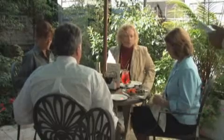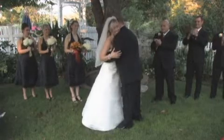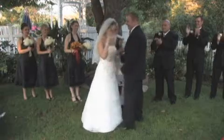Intimate groups, reunions, meetings, and weddings are embraced with style and grace, as our experienced staff tends to every detail.